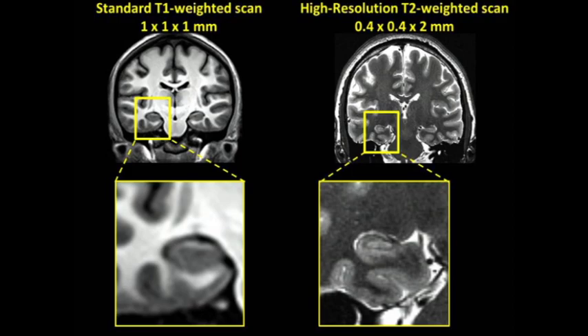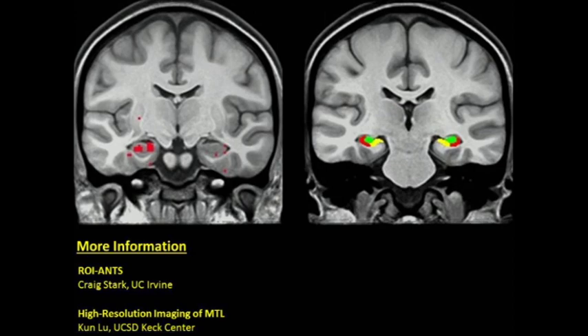Identification of these subfields is possible using a T2-weighted anatomical scan. On a standard T1-weighted scan the hippocampus is just a gray block, but with a T2-weighted scan at much higher in-plane resolution you can start to see structure within the hippocampus, helping identify the boundaries between different subfields. You can manually trace the subfields and align functional data with the ROI ANTS technique, or do a region of interest analysis and average the signal within each structure. With the help of the Keck Center and Larry Squire's lab, I've developed a high-resolution protocol with voxels of 1.5 millimeters cubed, 19 slices placed over the medial temporal lobe, acquired every three seconds — good parameters for memory studies. Pilot work shows we can detect memory-related signals in hippocampal subfields. The last ten years have seen a lot of progress from the first traditional block designs with large voxels to now event-related designs with smaller voxels, possibly even looking into the subfields of the hippocampus. I'm optimistic that the next ten years will be equally fruitful.